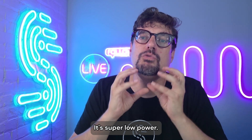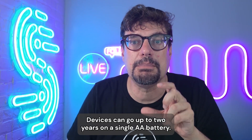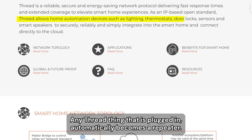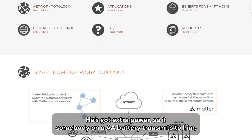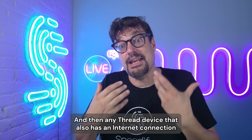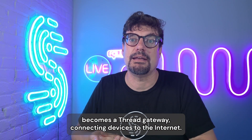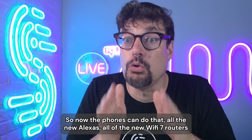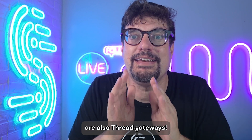Thread is a mesh radio, super low power. Devices can go up to two years on a single AA battery. Any Thread device that is plugged in automatically becomes a repeater — it has extra power, so if something on a AA battery transmits to it, it can transmit the packet louder. And any Thread device that also has an internet connection becomes a Thread gateway, connecting devices to the internet. So now phones can do that, all the new Alexas, all the new Wi-Fi 7 routers are also Thread gateways.